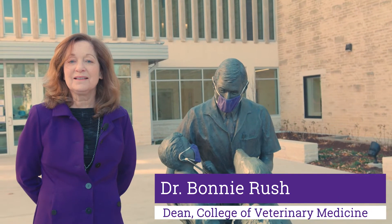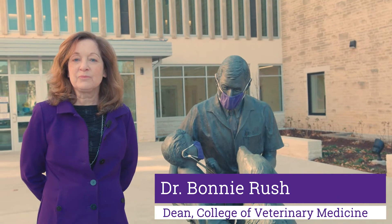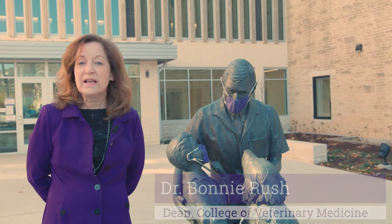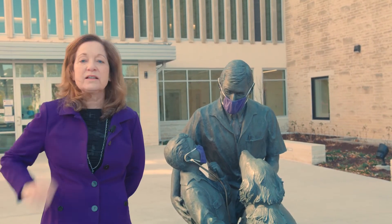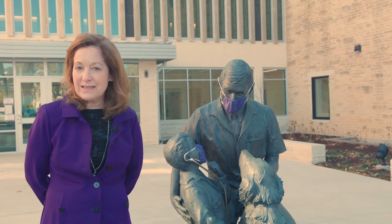Welcome to the College of Veterinary Medicine at Kansas State University. I'm Bonnie Rush, I'm Dean of the College. This is Dr. Robert Kind, a 1957 graduate of the college, and a Kind Touch statue.